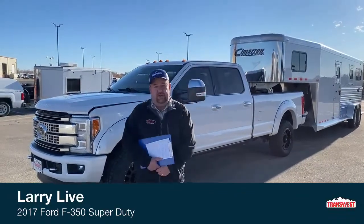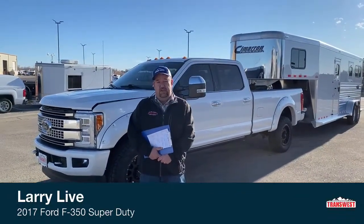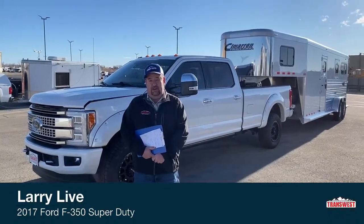Good morning, everyone, and welcome to TransWest Truck Trailer RV, located in Frederick, Colorado. My name is Larry Vickers.